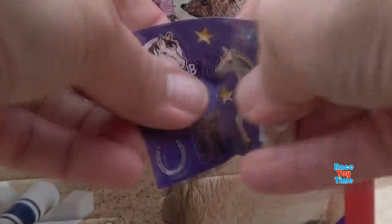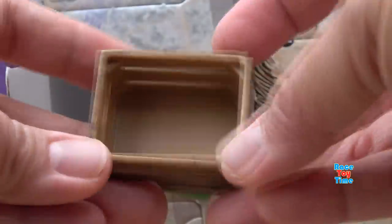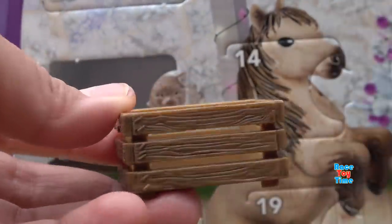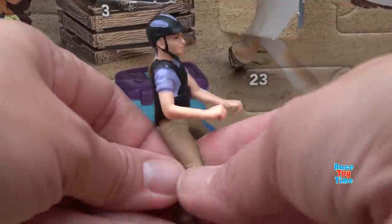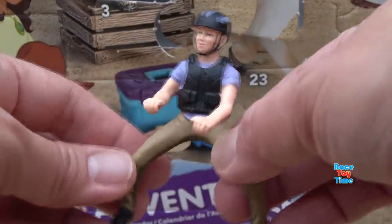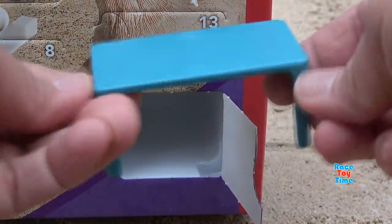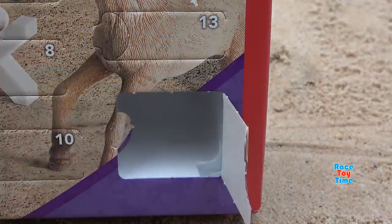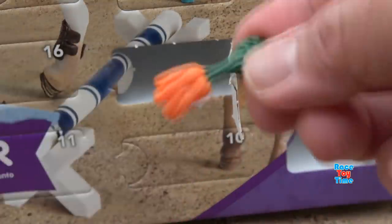Box number 4 - we got stickers. Box number 5 and we got a crate. Number 6, here's a rider. We got a blue table. Number 8 - we got a bunch of carrots.